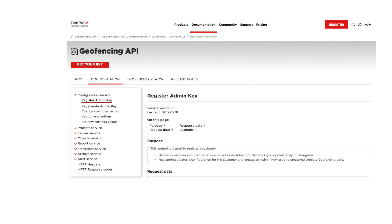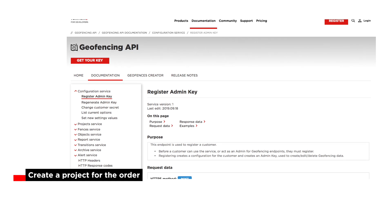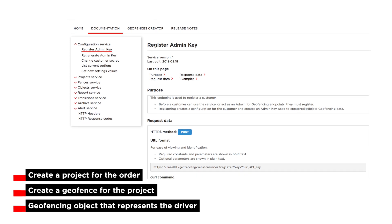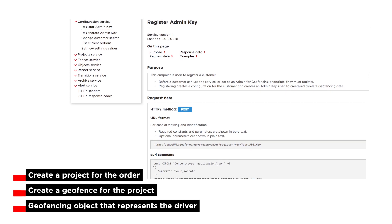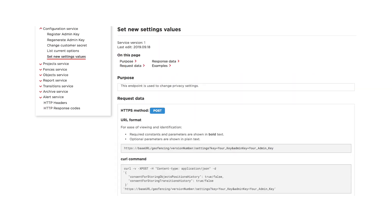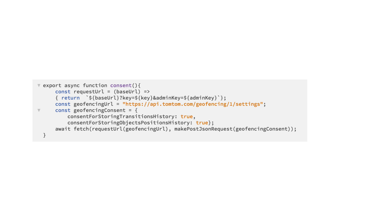To set up geofences and alerts, we are going to create a project for the order, create a geofence for the project, and then a geofencing object that represents the driver. First, we need to generate an admin key for geofences by making a POST call, providing a secret in the body of the request. This key will be used in conjunction with the API key when making calls to the geofencing APIs. Next, we need to give TomTom permission to record object transitions — these calls only need to be made once, either through curl, Postman, or JavaScript.